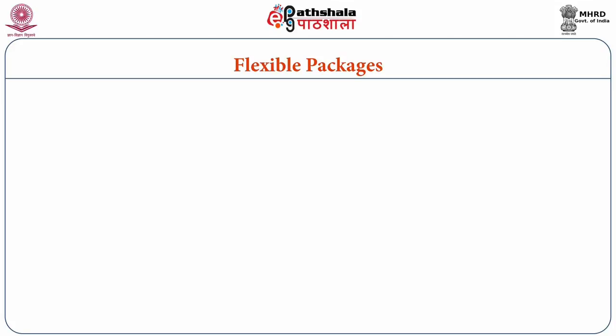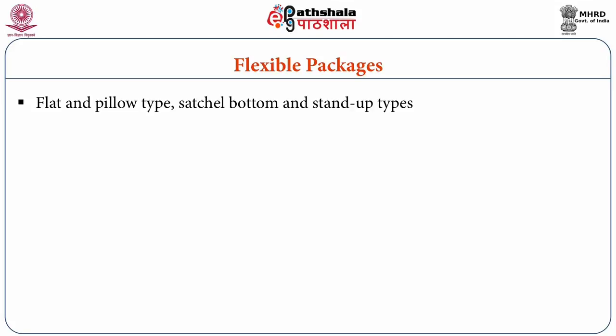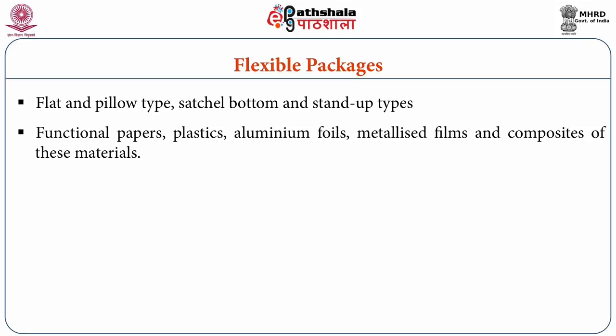Now we will discuss the different package forms used for packaging of confectionary products. Looking at flexible packages, the basic styles of flexible pouch or bag used to contain sugar confections and chocolates are flat or pillow type, gusset bottom, or stand-up types. The materials for construction comprise mainly functional papers, plastics, aluminium foils, metallised films, and composites of these materials.